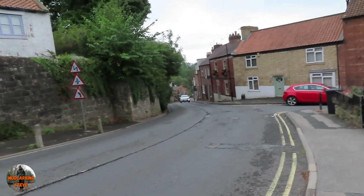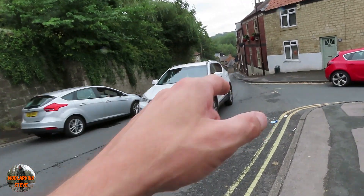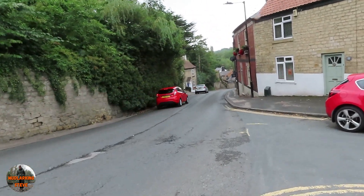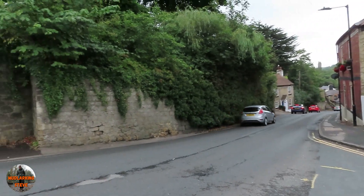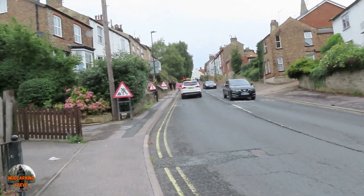All these houses here are going to have tunnels underneath them. This hill goes all the way down to the river where we go mudlarking. I'm not going to go down any further because I've got to walk back up and I'm in quite a bit of pain with my shoulder and neck, but yeah — absolutely fantastic.